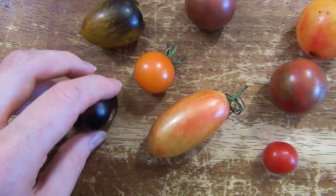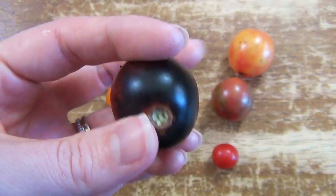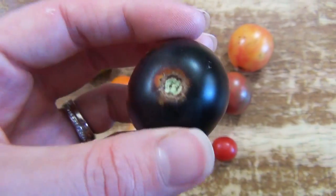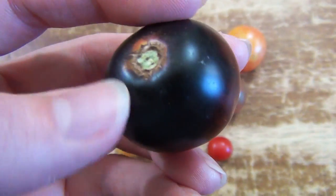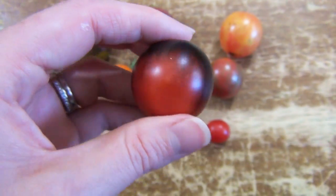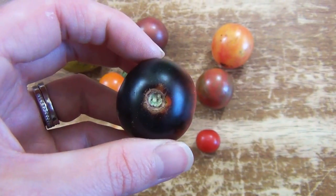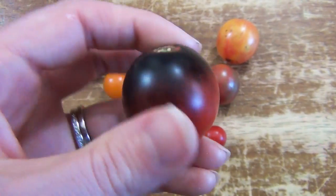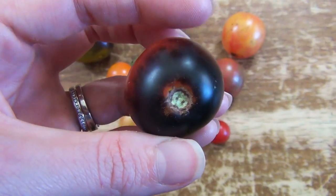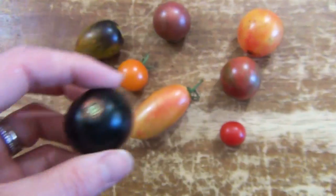This is another new one — I grew a lot of new varieties this year because I kind of got excited. This is the Indigo Cherry Drop, and this one is really neat because it has this red bottom and then the top is like this black-blue color, which is not something you see a lot of with tomatoes. The flavor is not my favorite — it's fine, but nothing remarkable. I feel like this one is mostly for the looks. If you want a really cool color and something really different, then I think this one is pretty good.